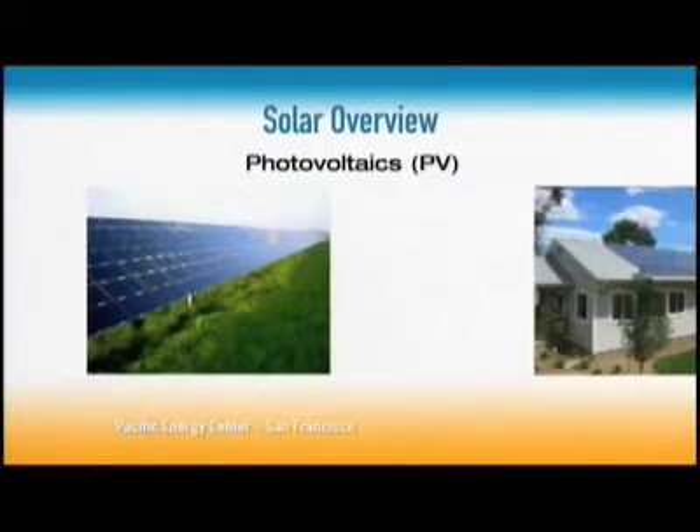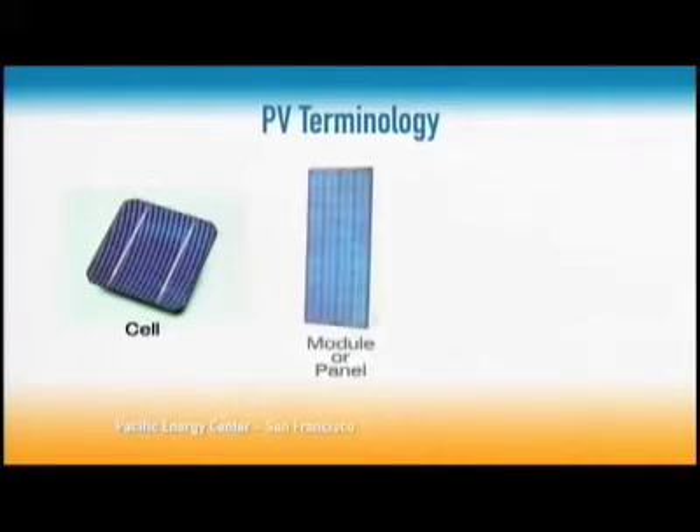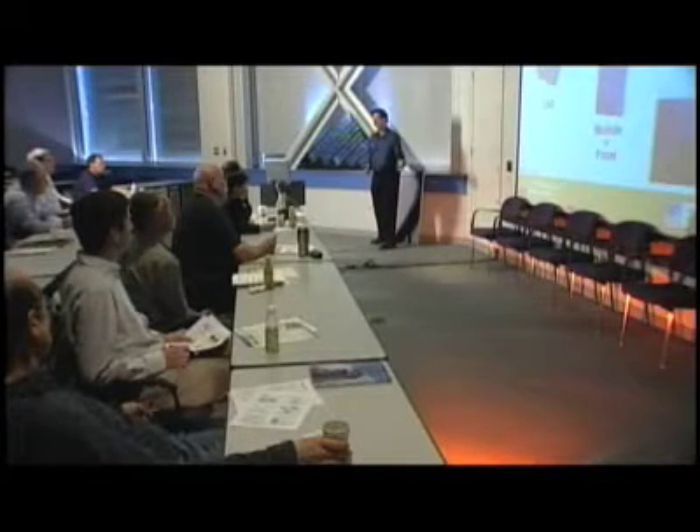PV panels have the same technology as computer chips — very similar in structure to transistor-like computer chip technology based on silicon. The best thing about them is there are no moving parts and they last a very long time. There are cells, modules, and arrays. A cell is a small unit of this transistor-like material that produces about half a volt. These are hooked together to form a module or panel, and you hook as many modules together as you need for your array. It's very modular and adaptable technology.